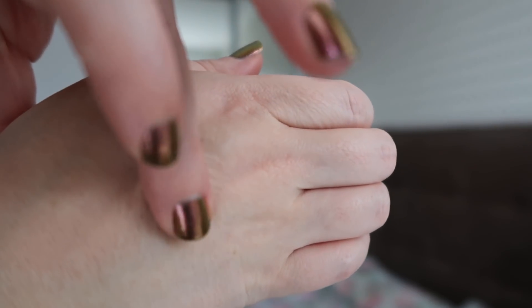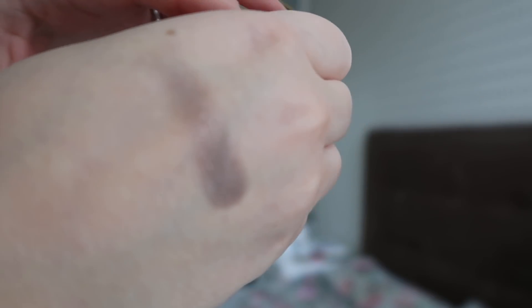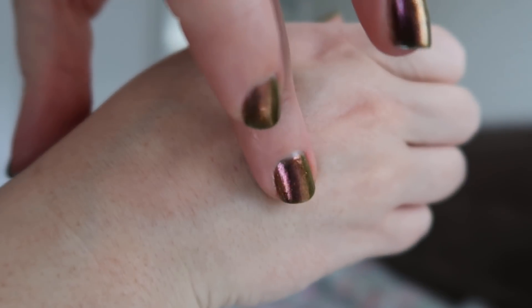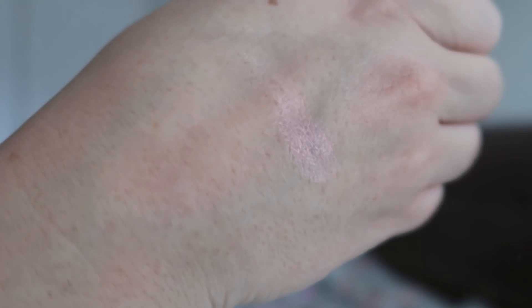The next shade is a grayish taupe - it's a really nice satiny color. It feels smoother than the coppery shade when swatching, and it's a really nice transition shade, maybe also something I could use on my lids in combination with something else. Then we've got the pink shade, which has a similar satiny formula with a little bit of sheen - great for my inner corner, all over the lids, or even my brow bone.